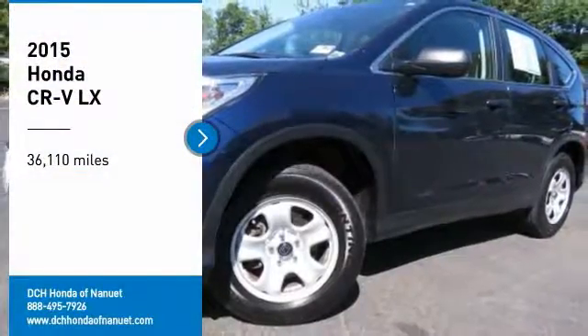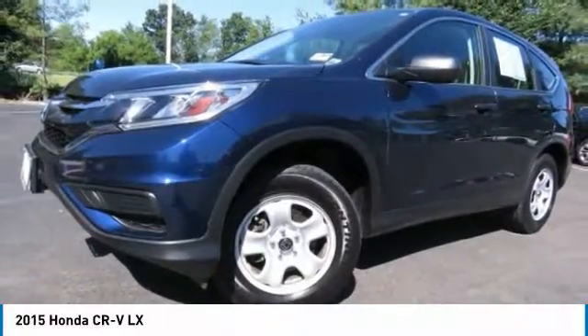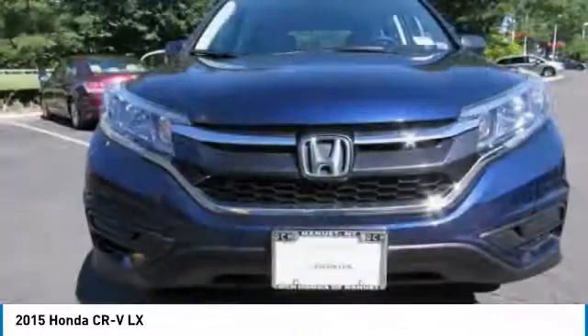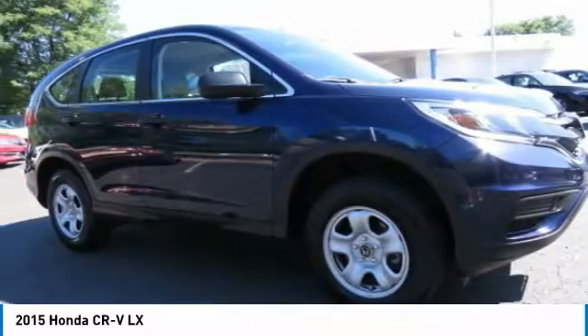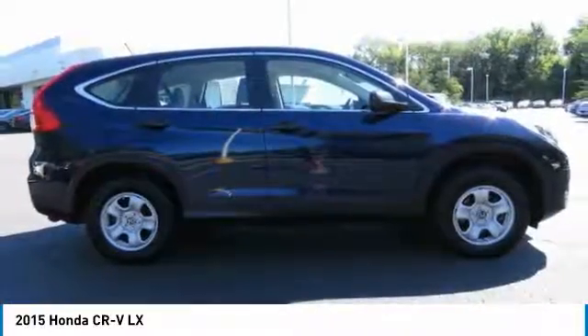Looking for the right vehicle? Check out the 2015 Honda CR-V — a top recommended vehicle because of its car-like driving manners, good value, cool technology, and comfy interior.